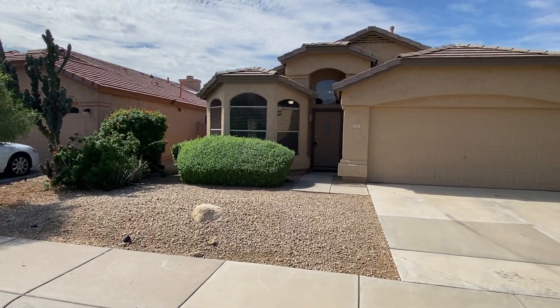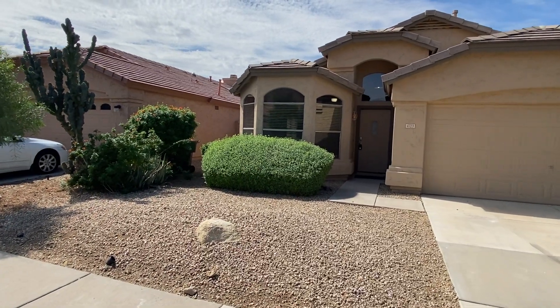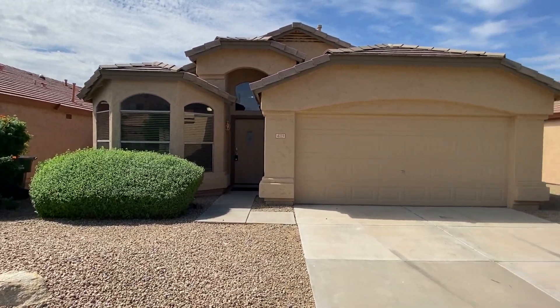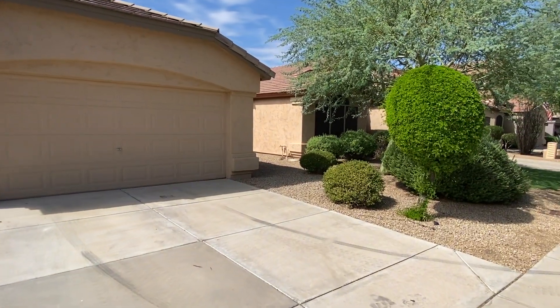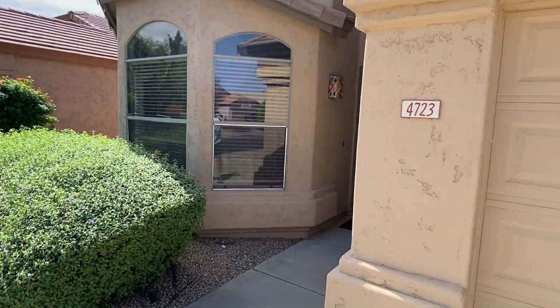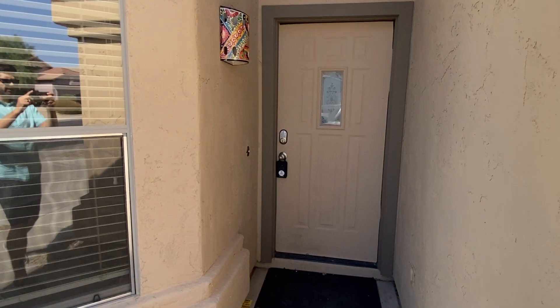You also have this nice quiet neighborhood. As you can see, great curb appeal from the front. You've got some mature shrubs, some bay windows at the front. Attached two-car garage, and this is all ranch-style, one level. We'll head on in.